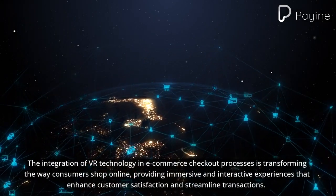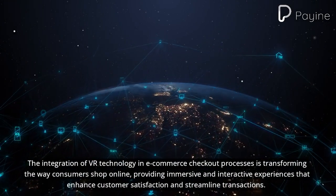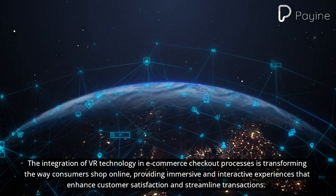The integration of VR technology in e-commerce checkout processes is transforming the way consumers shop online, providing immersive and interactive experiences that enhance customer satisfaction and streamline transactions.